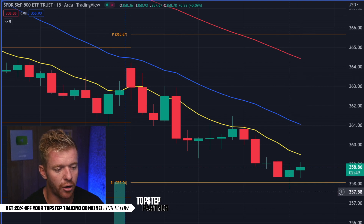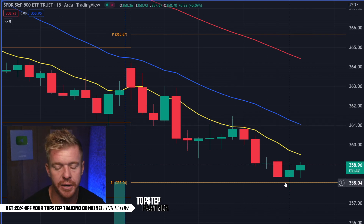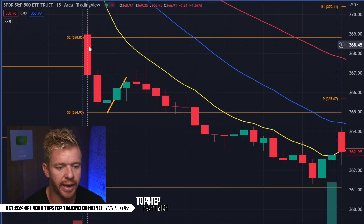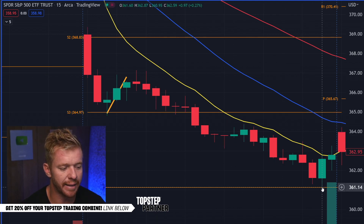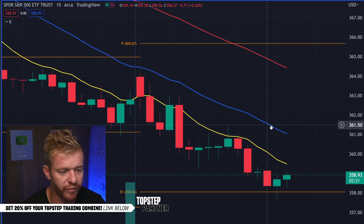Look at that — we dipped all the way down into 358. So if you were shorting here at the 361s, as we talked about in the live stream, where's your target? Your target's down there at the 358s. You can see on Friday as well, same exact thing — we sold off, bounced off that first pivot there at S3, broke below there, turned that into resistance, and got down to that next pivot. These pivots give you a very good overall risk/reward and a very good idea of which way the market is going.